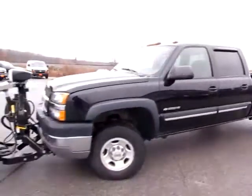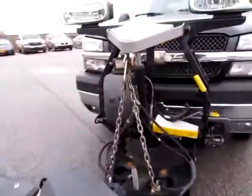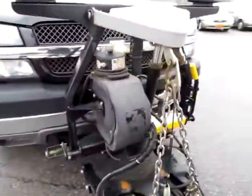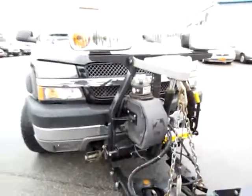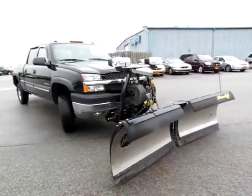Everything is here on the Silverado. Go to 419cars.com, or if you're already on our website just call us — we'd be happy to get you started with a test drive with this 2004 2500 Heavy Duty Silverado. 419cars.com.